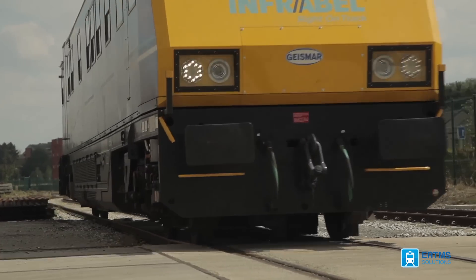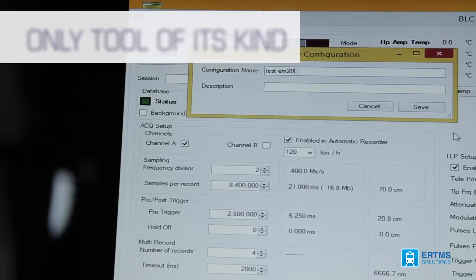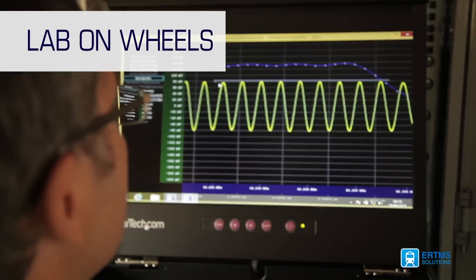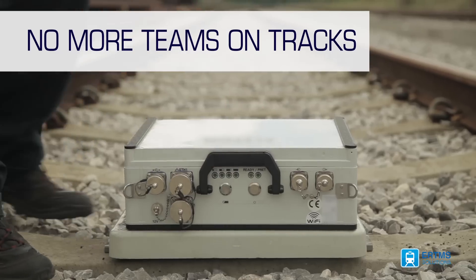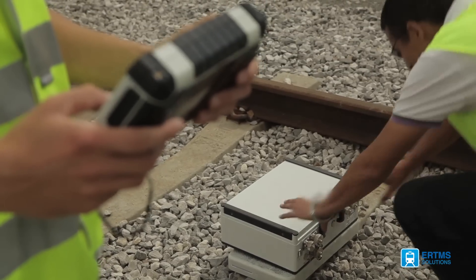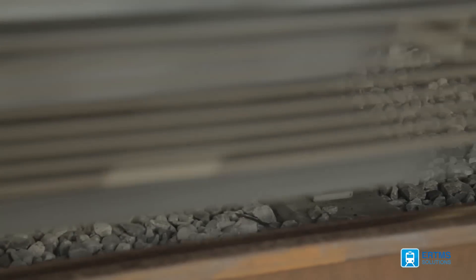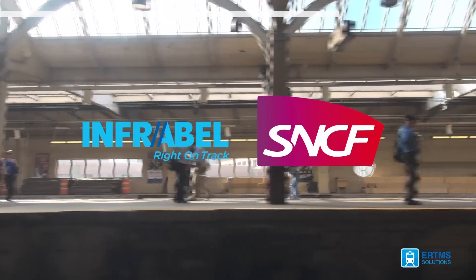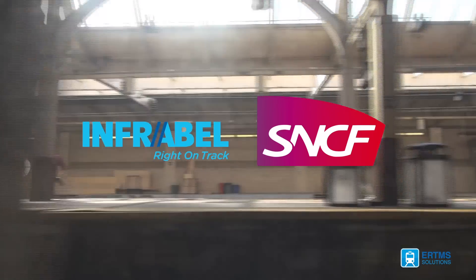The Balise LifeCheck is the only tool of its kind capable of fully analyzing all kinds of balises. It enables the user to have their own lab on wheels, instead of having teams on tracks with very limited measurement tools. This is critical in the current ETCS balise deployment strategies of many infrastructure managers. Both Infrabel in Belgium and SNCF in France have already chosen the Balise LifeCheck as the all-in-one balise maintenance solution.